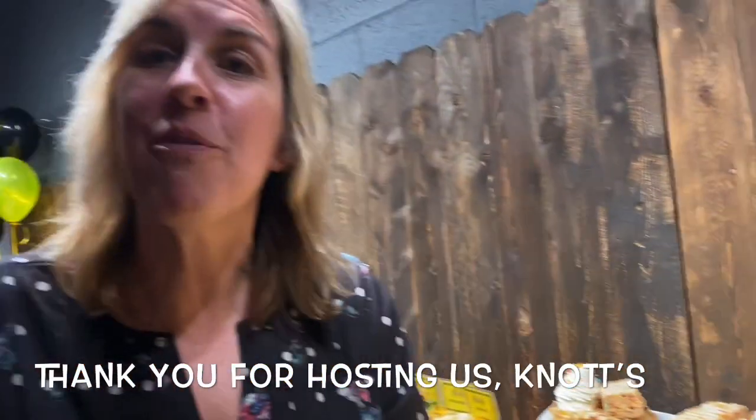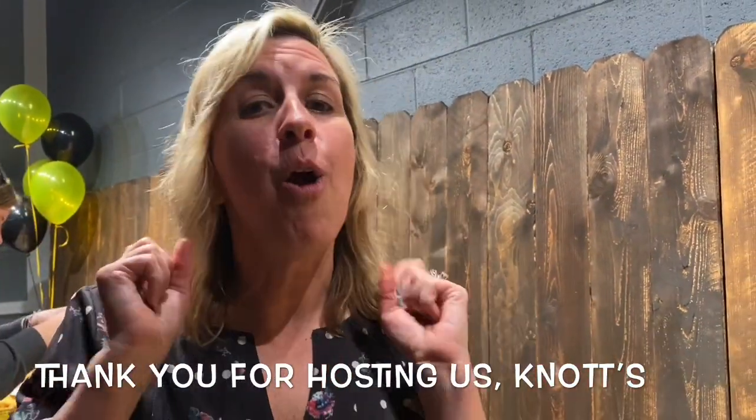Thanks so much for coming out to Knott's Berry Farm and enjoying Peanuts Festival. I hope you come and try some stuff and enjoy. Thank you so much.